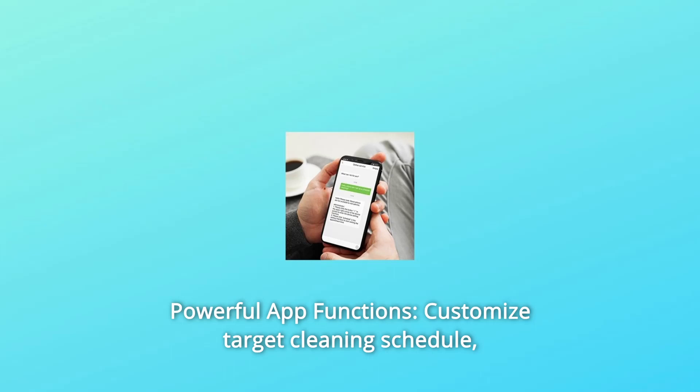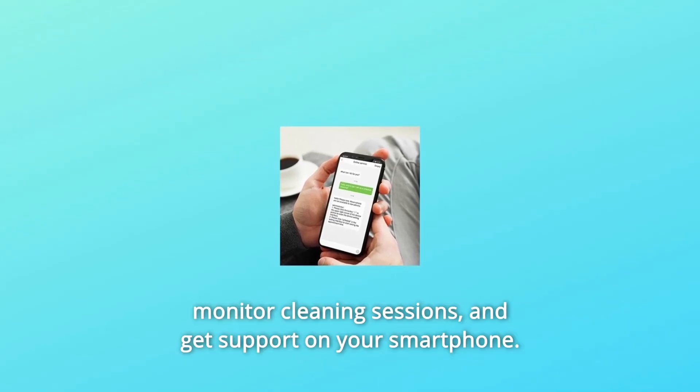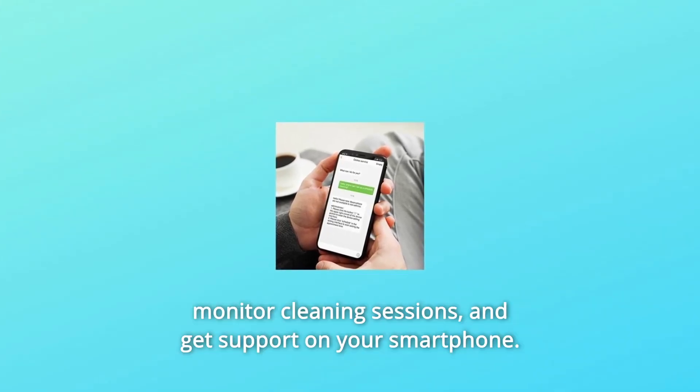Number 6: Powerful app functions — customize target cleaning schedule, monitor cleaning sessions and get support on your smartphone.